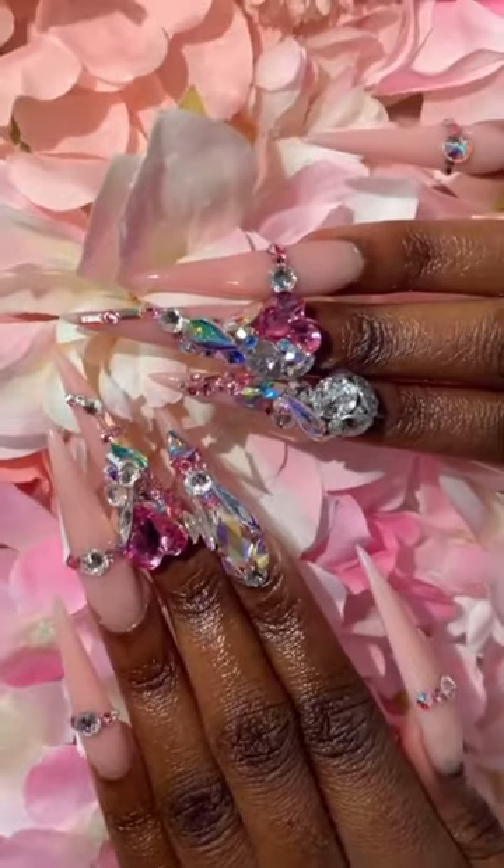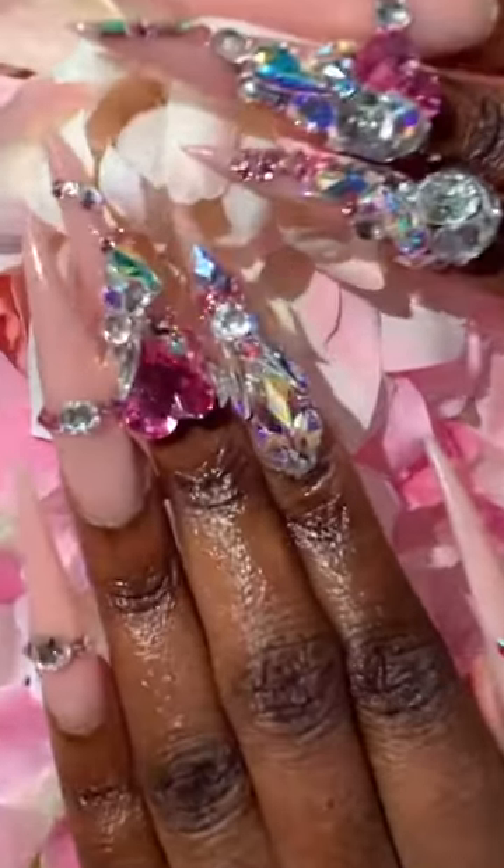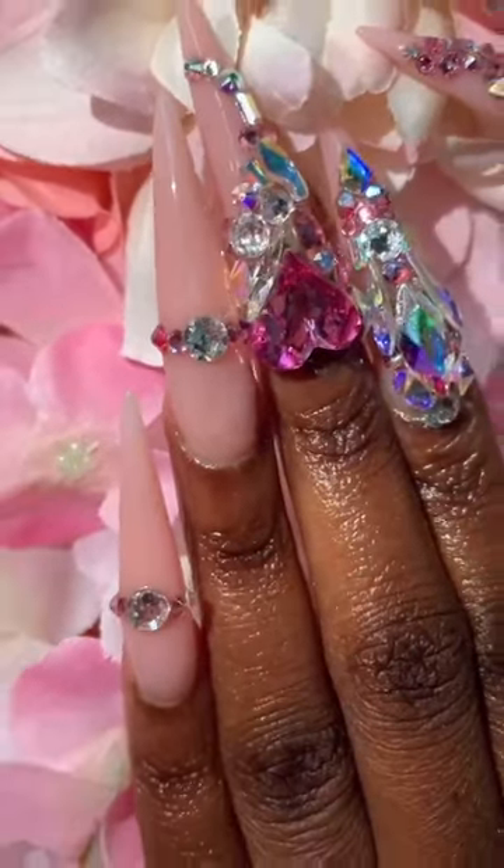This is the finished product. You see that shine? Nails to die for.